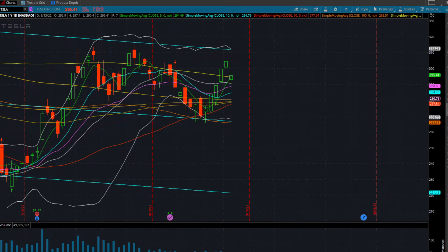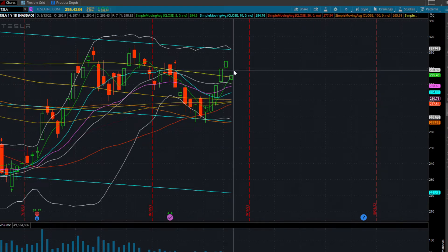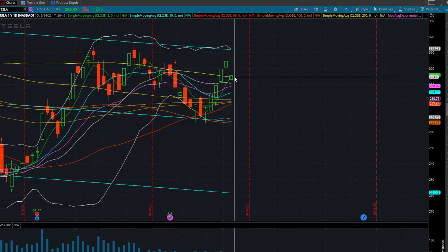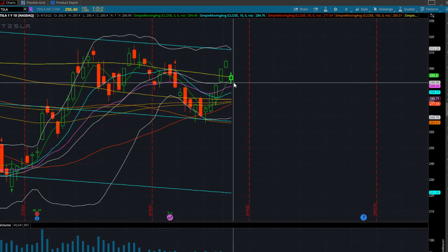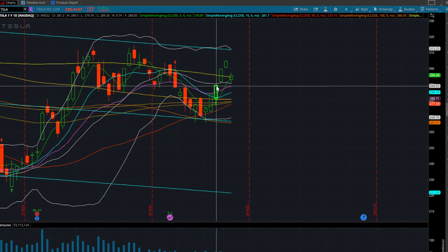It's 11:06 AM Pacific Standard Time. Tesla's getting a nice little bounce here — we were down almost as much as 12 points on the session. Currently we're down about nine points, still down three percent on Tesla for the overall session, trading at $295.35. Off this gap down, we initially lost the 200-day moving average as well as the five-day, came down and tested the Bollinger Band.